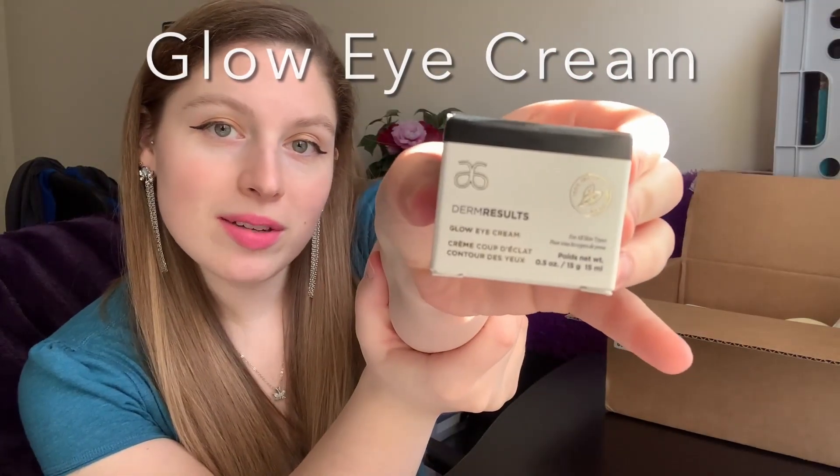In addition to those eye masks I also got this Glow Eye Cream. I do use Arbonne eye cream and cleansers — I've never used a serum or eye masks before, but I have used cleansers from Arbonne, just not from their newest Derm Results set, which is like their top-of-the-line set right now — the hot item at Arbonne. It'll be interesting to see how this compares to my normal eye cream from their RE9 set, which I think they're phasing out.